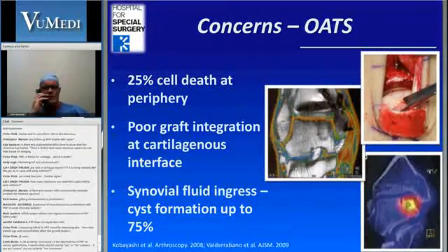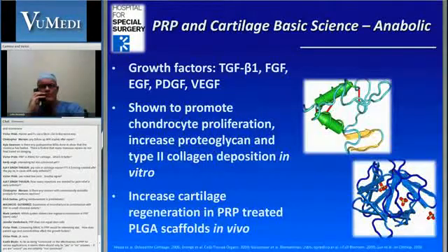That prompted us to look at more replacement strategies. We did a lot of these OATS procedures, which look very good on T2 MRI imaging. But even when you get them mechanically congruent, 25% of the cells around those will die. And a paper by Valdobano shows that many of these patients will have, again, fluid egress into the bone creating these cystic lesions.